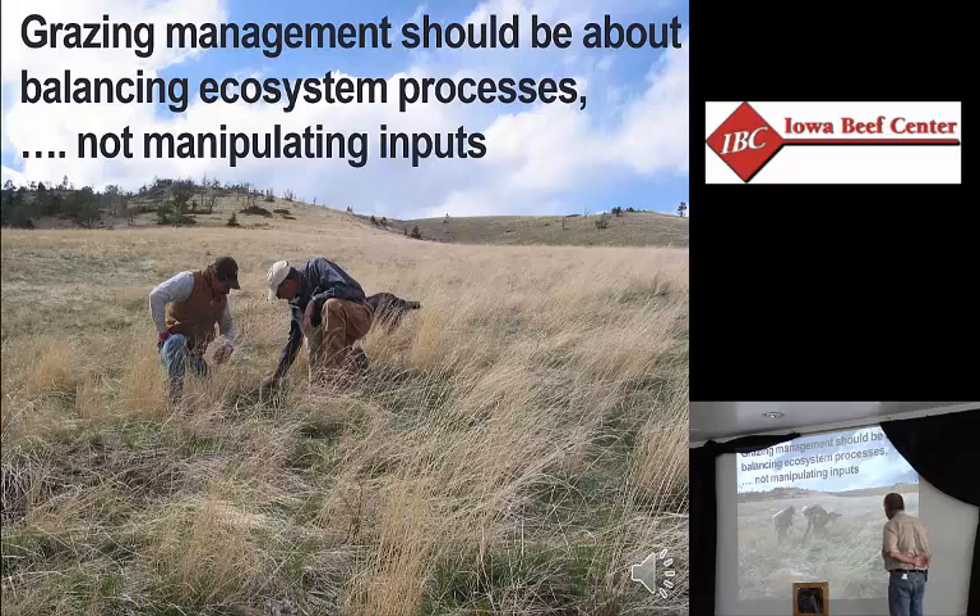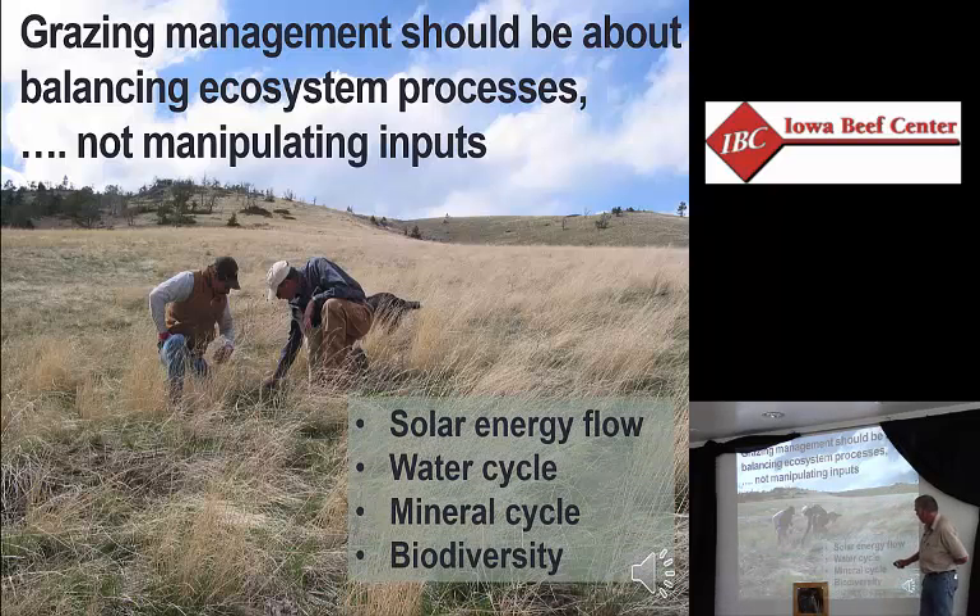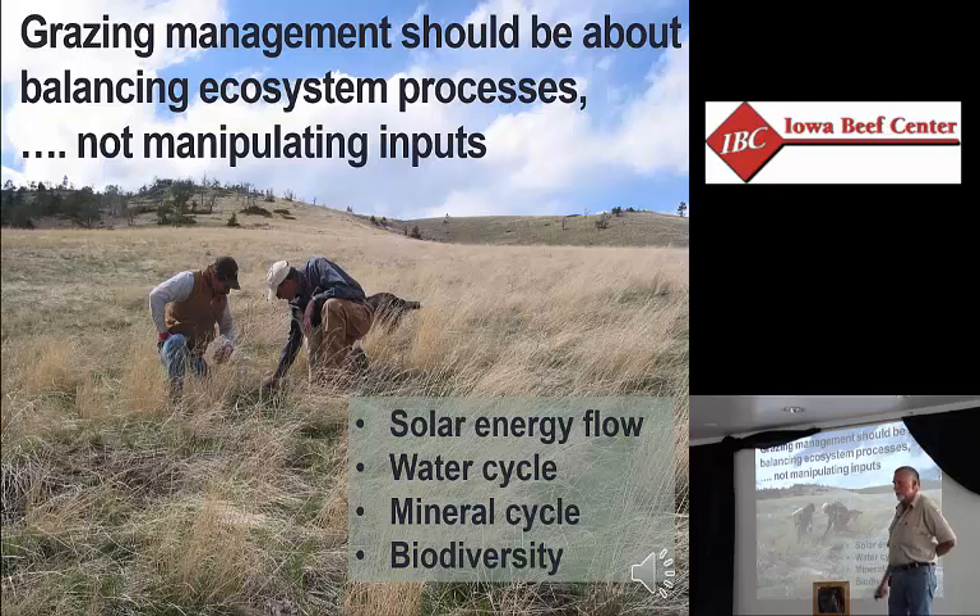To me, grazing management is about balancing ecosystem processes: solar energy flow, water cycle, mineral cycle, and the biodiversity that exists within our ecosystem. You don't have to know much about plants or soils anymore to be a farmer — basically you just follow a recipe, and if it happens to rain, you get the end product. Grazing is a little different, because our harvesting equipment is a living, breathing organism. In the cow-calf business, we have a production system out there 365 days a year — it's a whole lot more complex than growing a monoculture annual crop.